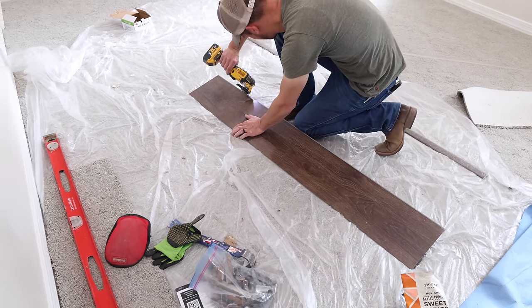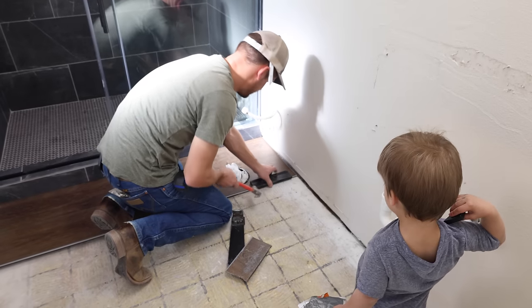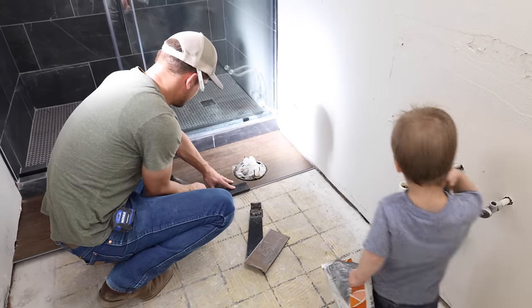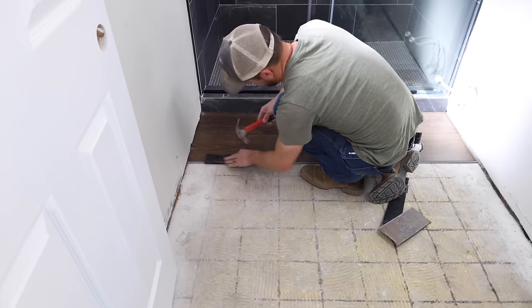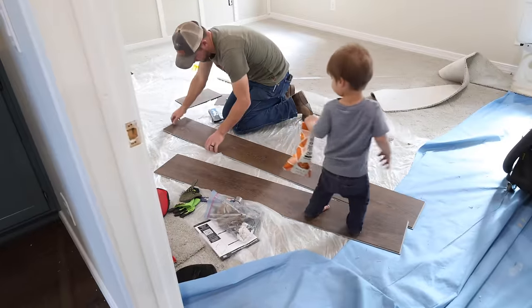I forgot to mention earlier — Jalen did spray these walls at the same time he was spraying the rest of the house. The walls were painted the same color as the rest of the house, which was Pale Oak by Benjamin Moore, and the ceiling was just a flat white ceiling paint.